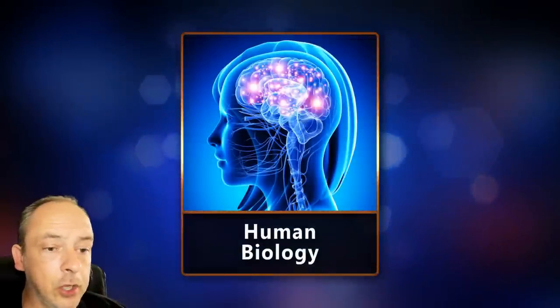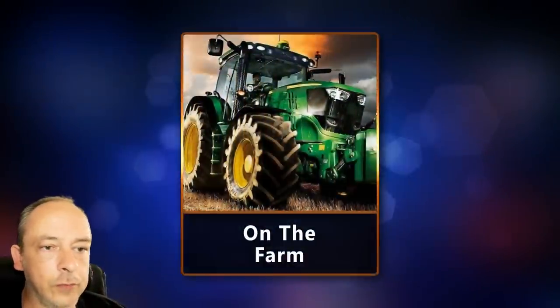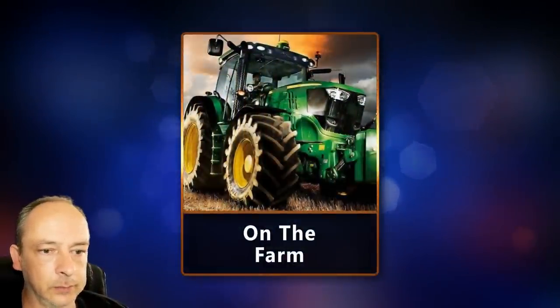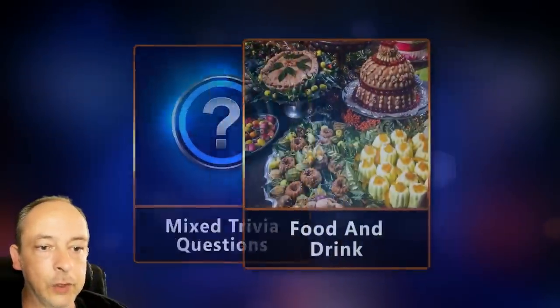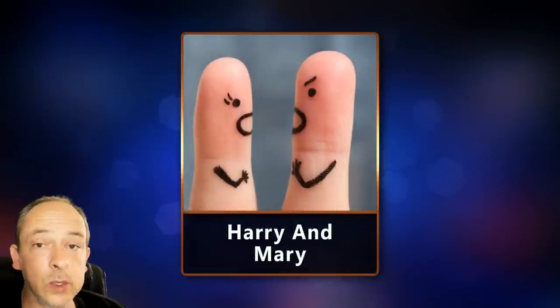First up: human biology, on the farm, a mixed collection, food and drink, and finally we have Harry and Mary. Let's start the quiz.